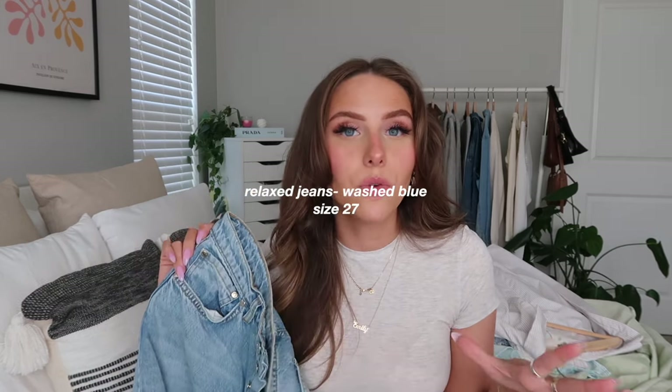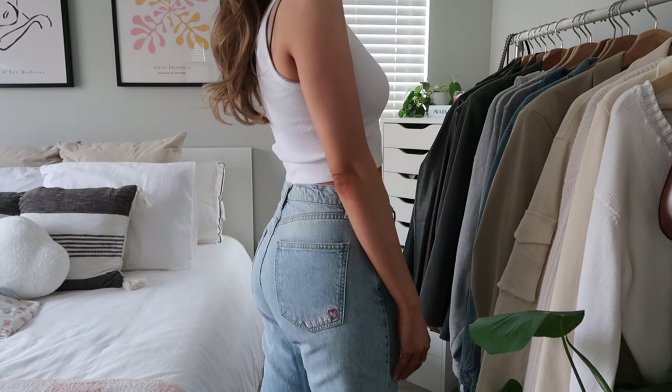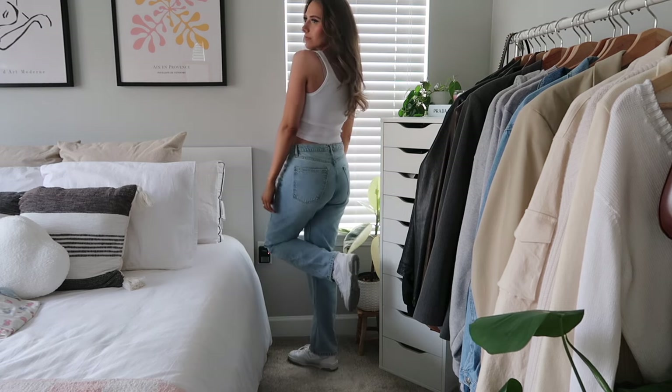Next are the Relaxed Jeans in washed blue, size 27. I followed the sizing chart on the website. They fit really well — maybe a little loose now but the 26 would be too tight since they're meant to be relaxed. I love these jeans so much; they were my most-worn jeans last fall and winter. They have a cute little embroidered Drip Avenue logo with a heart, a great medium wash, and a perfect straight leg.